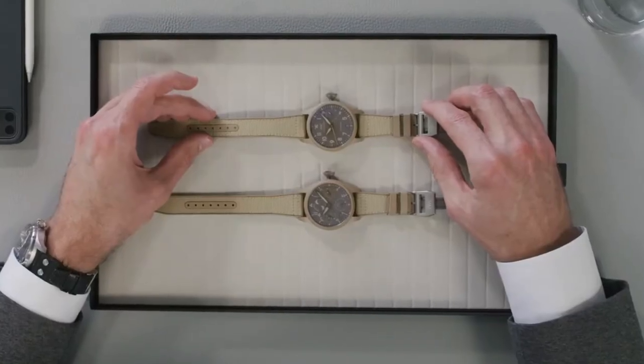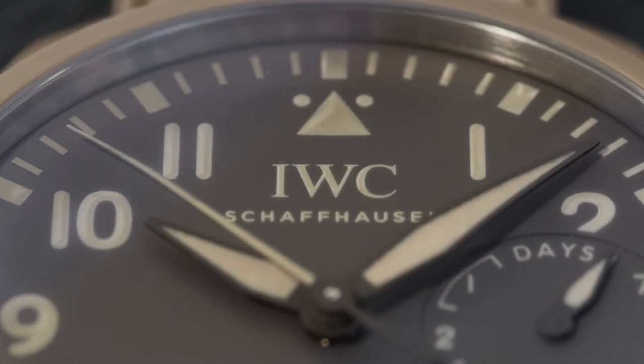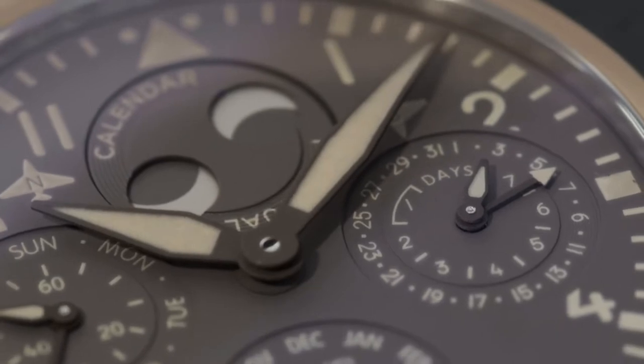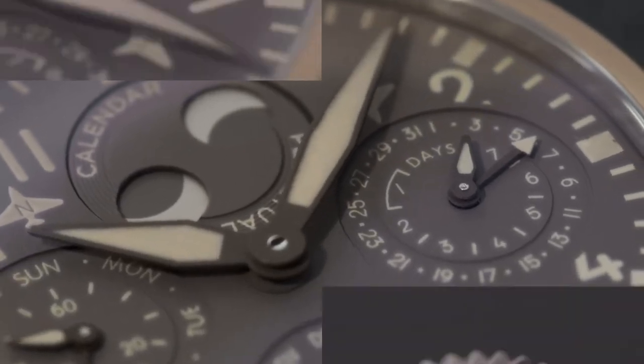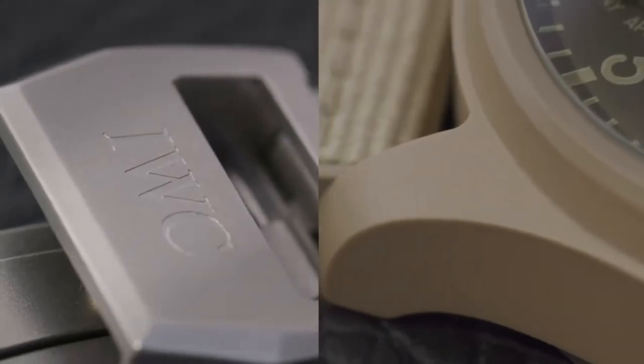We are presenting the Big Pilot's Watch Edition Top Gun Mojave Desert, and we are presenting the Big Pilot's Watch Perpetual Calendar Edition Top Gun Mojave Desert. The sand-colored cases of these pieces are inspired by the Mojave Desert,